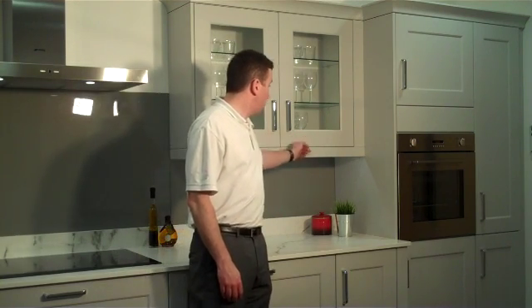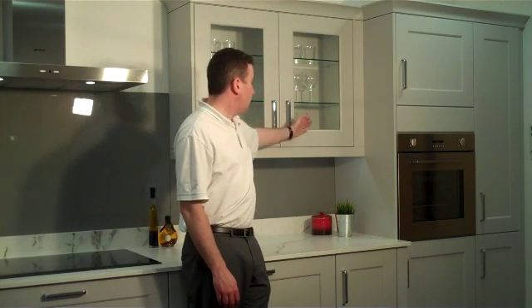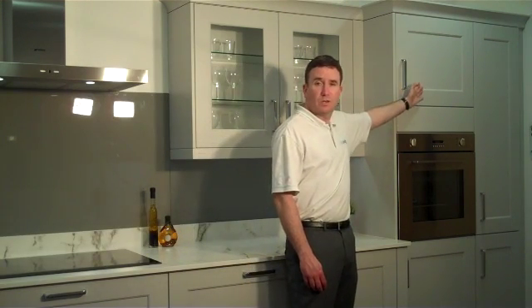Florence is a smooth finish painted style kitchen and has beading around the outside of the shaker. It's available in glass doors in a number of sizes and also the standard shaker style with a solid centre panel.